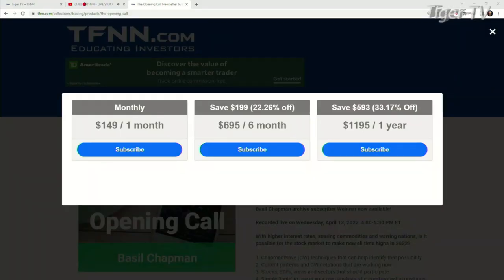It's very easy to get the Opening Call, folks. You come over to our website at TFNN, go into newsletters, and you're going to see the Opening Call on the left-hand side. Just hit that subscribe button. You can get the Opening Call for one month for $149, six months for $6.95 — a savings of $199 at 22% — and one full year for $11.95, a savings of $593 at 33%. They all come with a 30-day money-back guarantee.